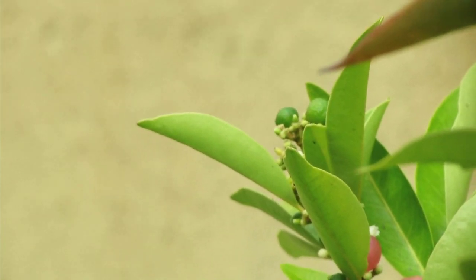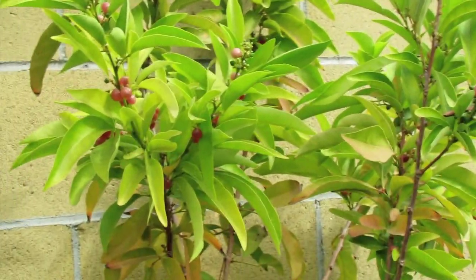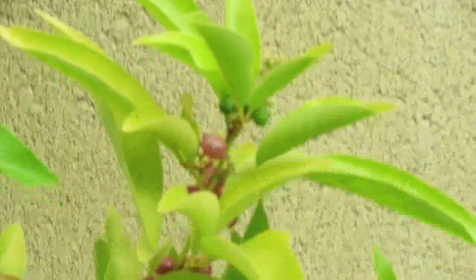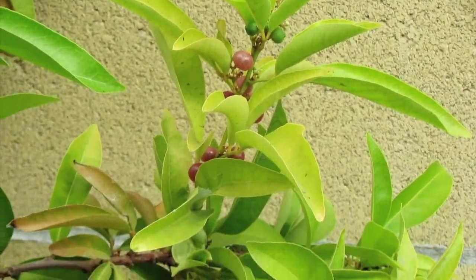If you can grow oranges outdoors, you can definitely grow these outdoors too. You just gotta keep it in a sunny spot with well-drained soil. They really don't take much to grow. Or if you're in a colder region, you can keep it indoors, like some citrus.